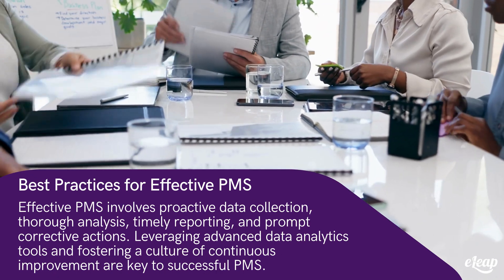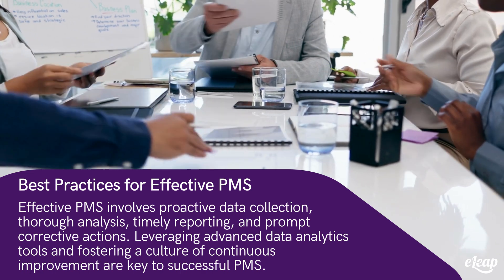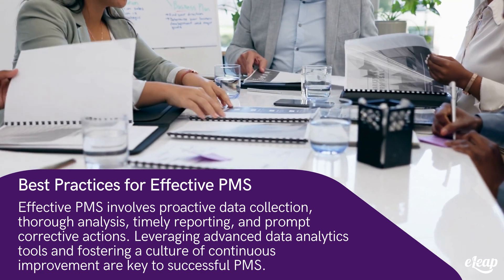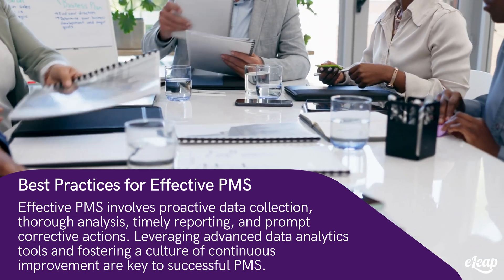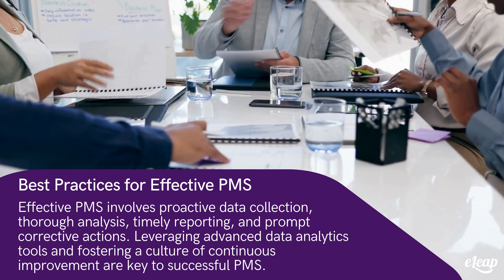Best practices for effective post-market surveillance, PMS: effective PMS involves proactive data collection, thorough analysis, timely reporting, and prompt corrective actions. Leveraging advanced data analytics tools and fostering a culture of continuous improvement are key to successful PMS.